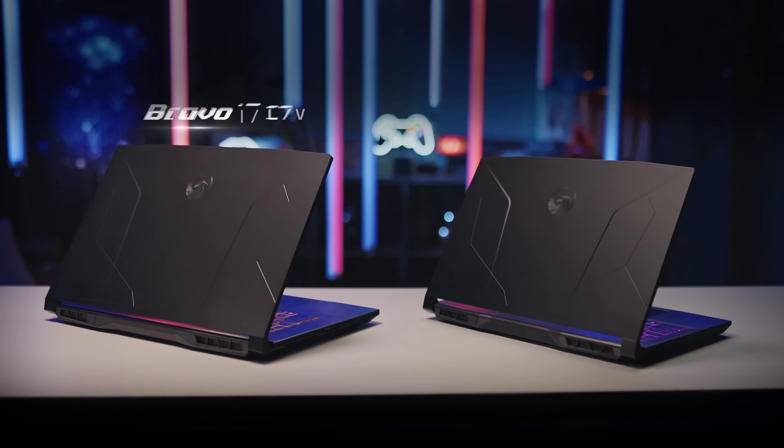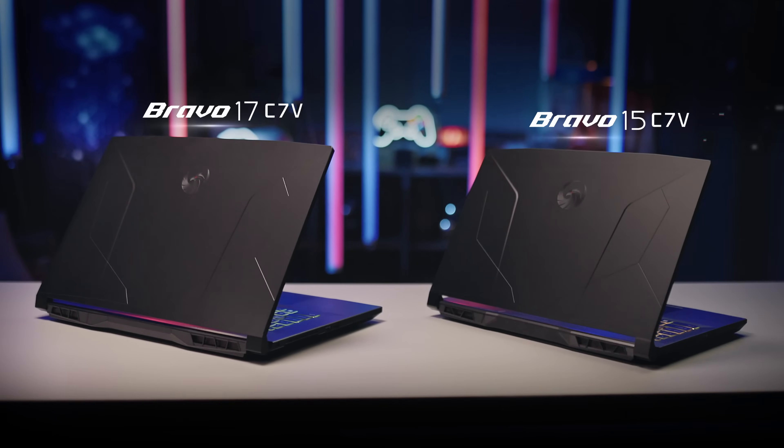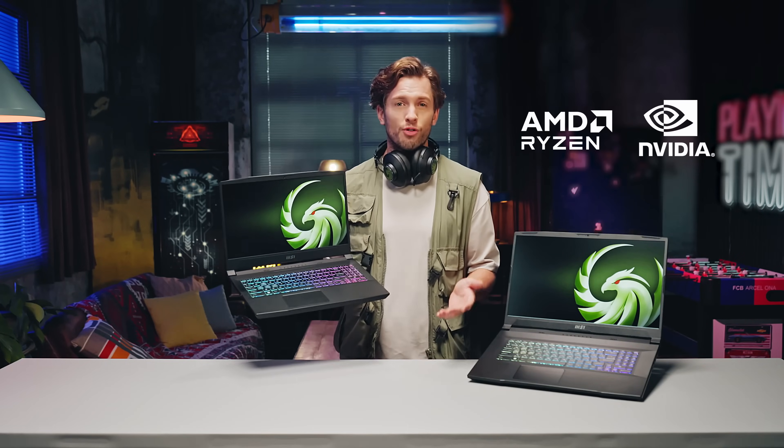It not only comes in two sizes — Bravo 17 and Bravo 15 — but also comes in both AMD and NVIDIA graphics.